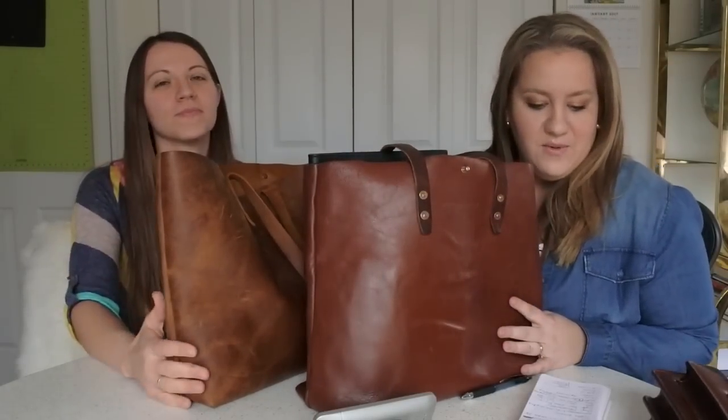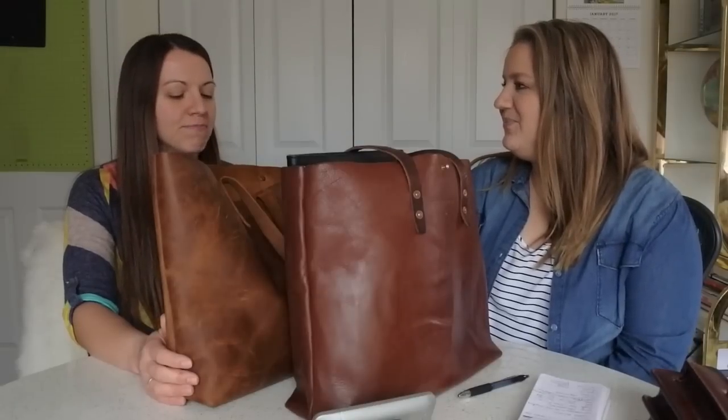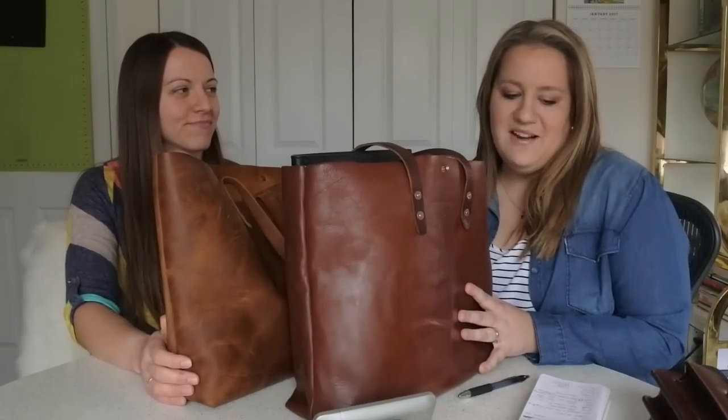Welcome back! Today is a special day. This is my friend Annie — she is the owner of the Love 41 Simple Tote, and I'm the owner of the Whipping Post Vintage Tote Bag. This is a highly requested video and we are here to compare them and tell our own personal stories. How long have you had your bag? Close to a year, I think.